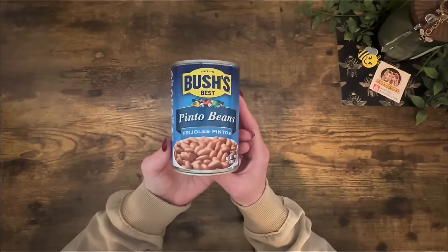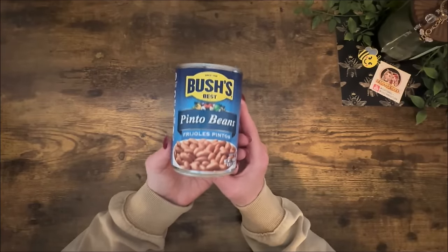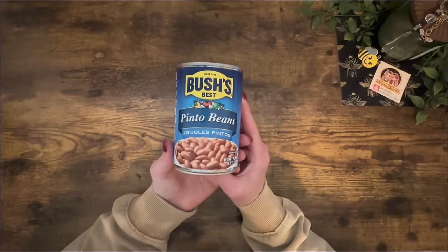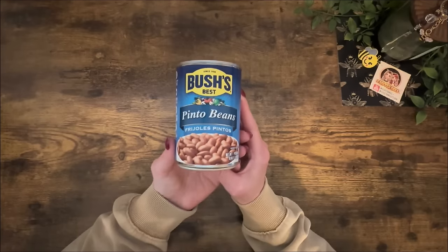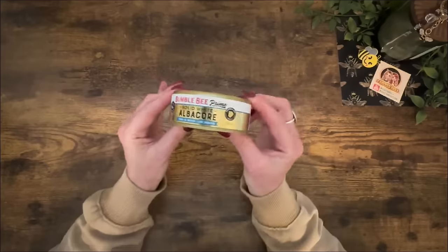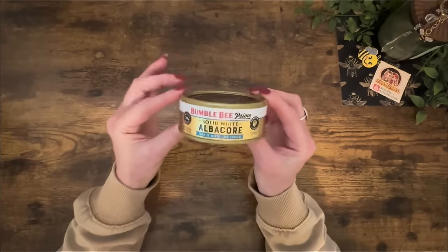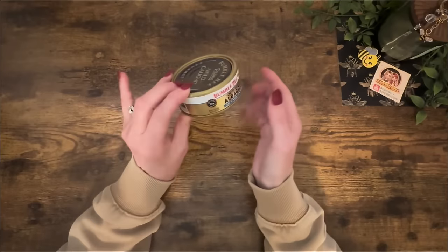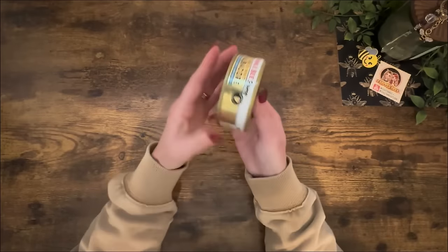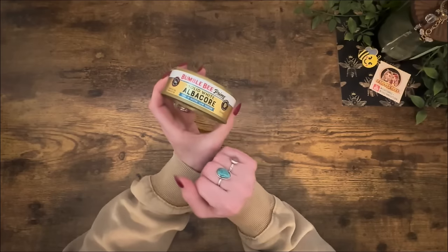Next up: Bush's Best pinto beans — these are for Uhtred's food, he loves these beans. The fake price is $2.10. Is the actual price higher or lower than $2.10? And next is one of my favorite things: Bumble Bee prime solid white albacore tuna, just a regular-sized can. The fake price is $3.19. Is the actual price higher or lower than $3.19?